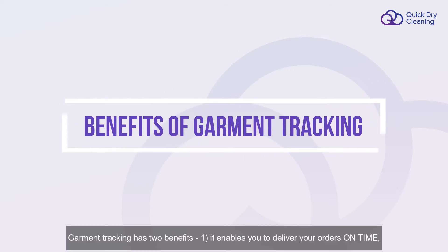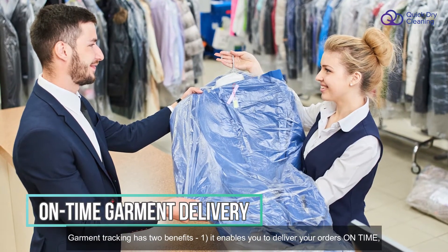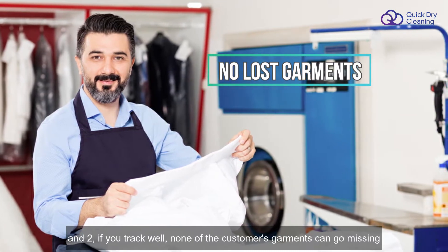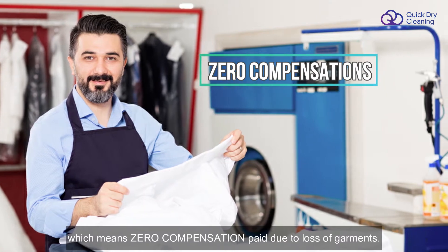Garment tracking has two benefits. One, it enables you to deliver your orders on time. And two, if you track well, none of the garments can go missing, which means zero compensation paid due to loss of garments.